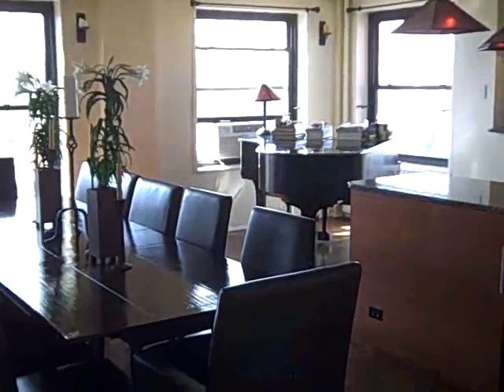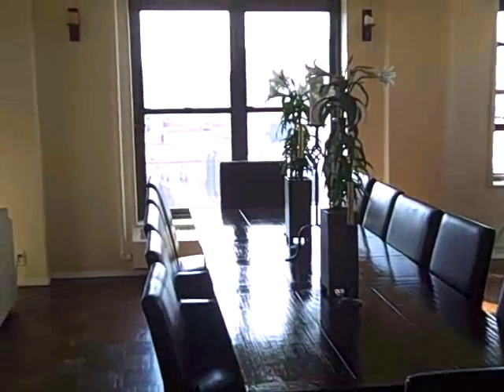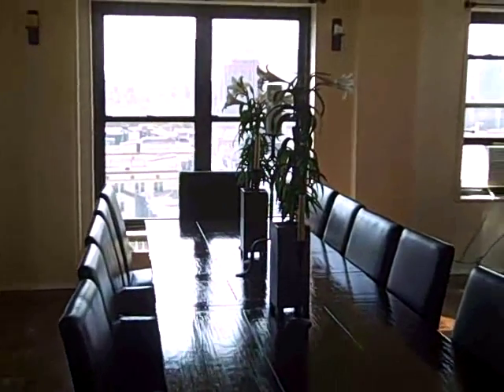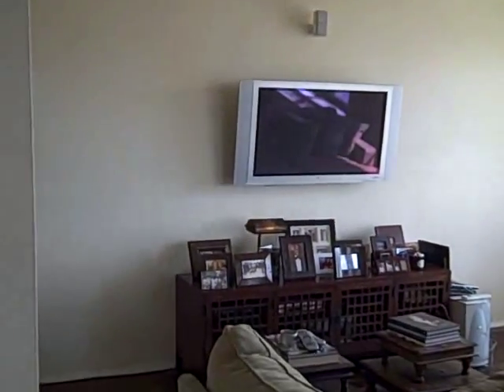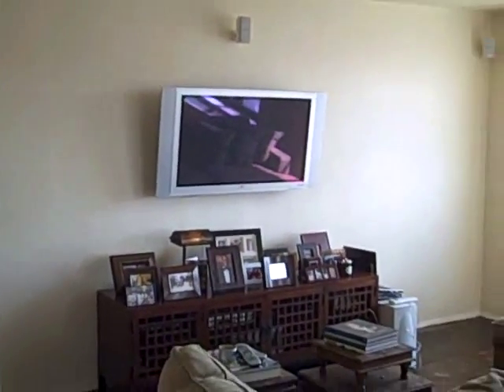Hello there. Welcome to 185-14AB, this penthouse in the sky. Beautiful, beautiful two-bedroom apartment here.